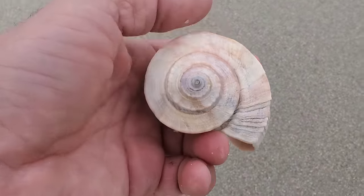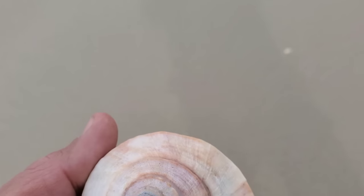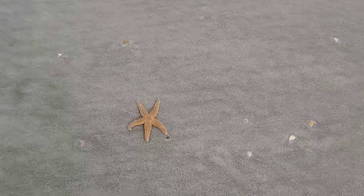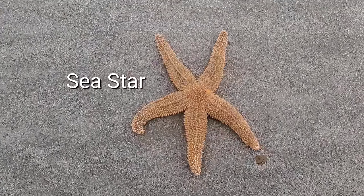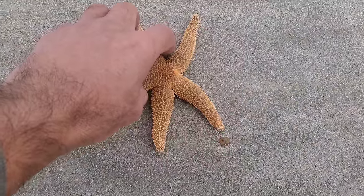This one here is a channel whelk. Native Americans used to use them to drink water from, or for anything really. They also used them to make jewelry. And that is just a normal sea star that you see on the beach, but this one looks like it was sitting in the sun for a long time.